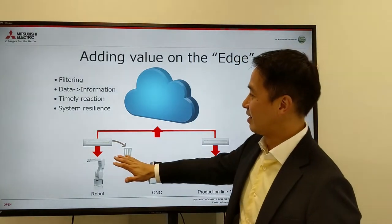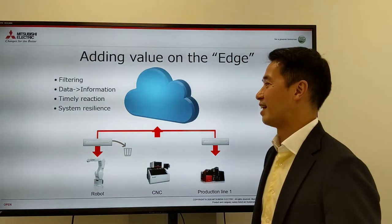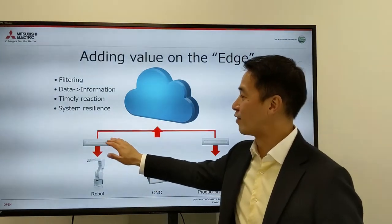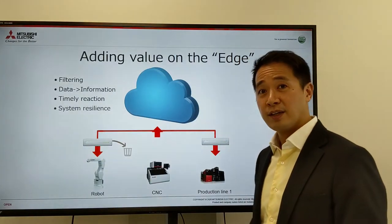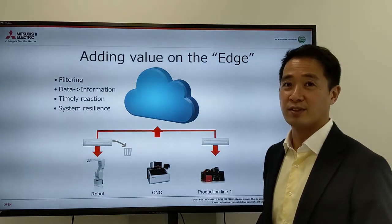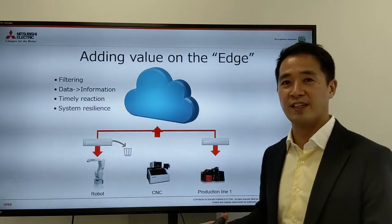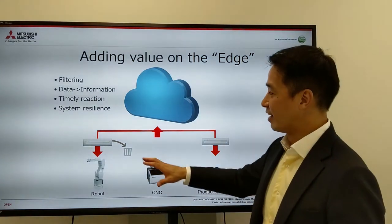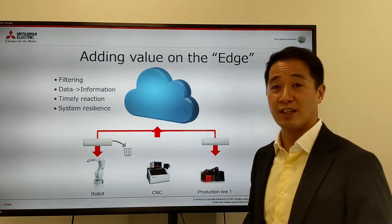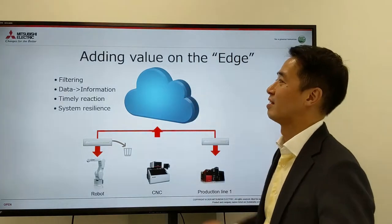The first two characteristics are filtering and changing data into information — what we call initial processing of the data. If you have a computer near the factory floor, you can use this edge computer to throw away data you don't need and that the cloud won't need for its analytics. The other thing is you can connect data, add relevance to other data, and send it with extra information so it's easier to process in the cloud.